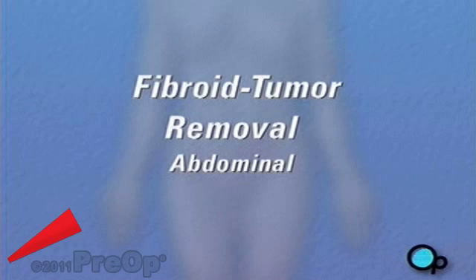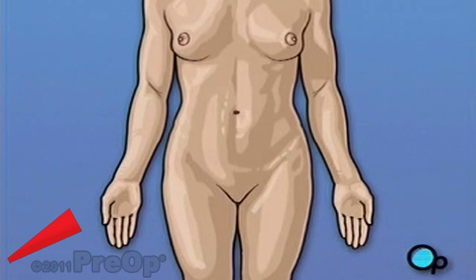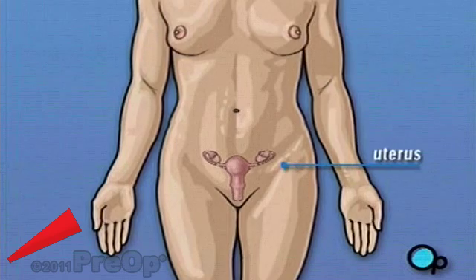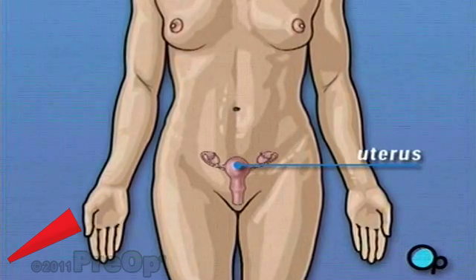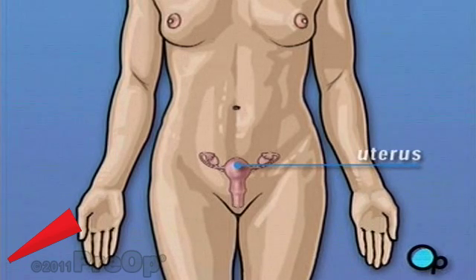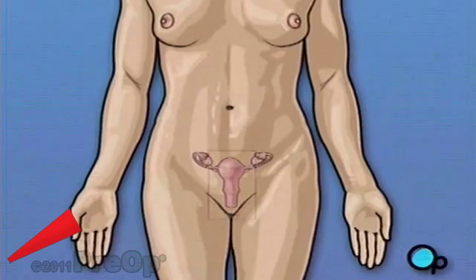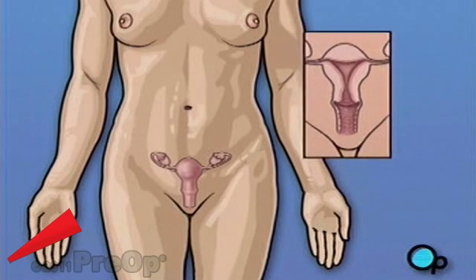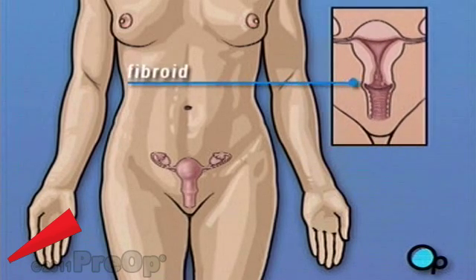Your gynecologist has recommended that you have surgery to remove fibroid tumors from your uterus. But what does that actually mean? The uterus is part of a woman's reproductive system. It's the organ that contains and protects a growing fetus during pregnancy. Fibroids are non-cancerous tumors that grow on the inner or outer wall of the uterus. They are quite common — as many as 20% of women over 30 have them.